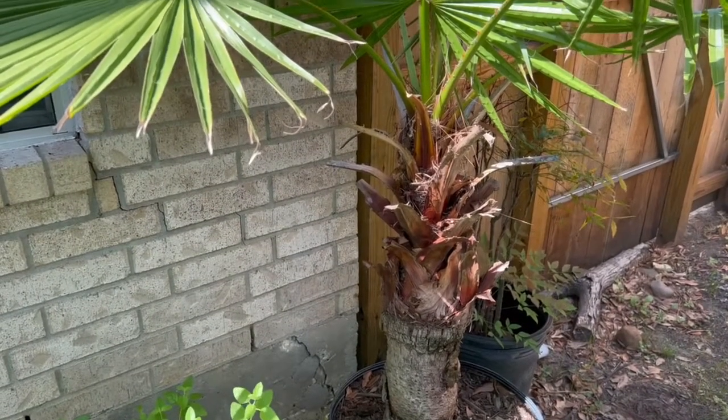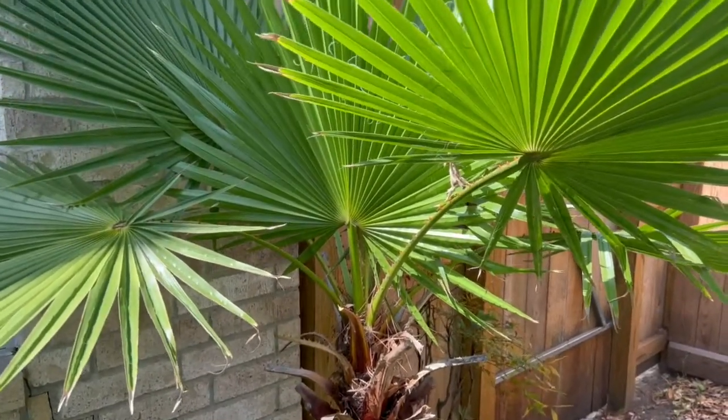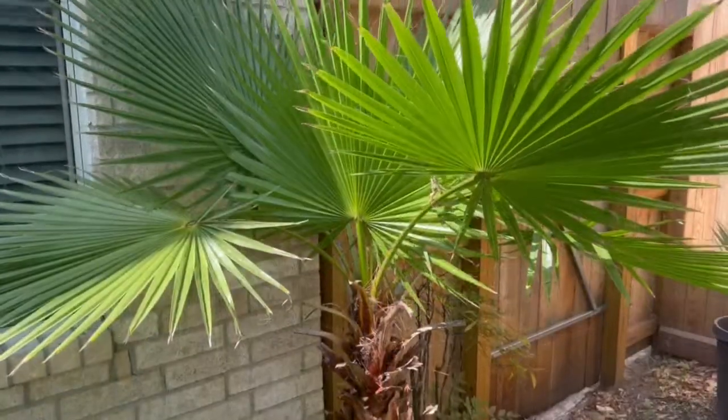It has an attractive, compact crown of blue-green, deeply cut, fan-shaped foliage.